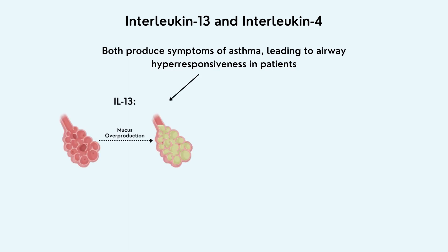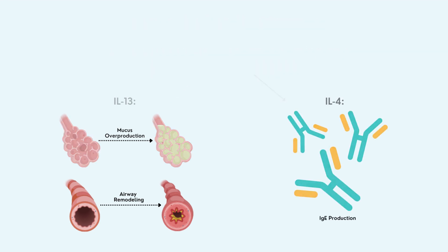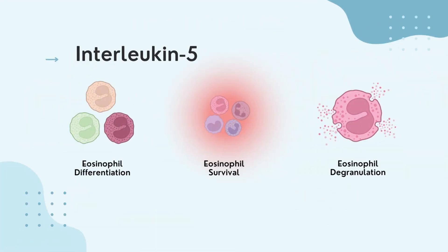For example, interleukin-13 is responsible for mucus overproduction and airway remodeling, while interleukin-4 is responsible for stimulating IgE production. Interleukin-5, another type of cytokine, is responsible for the differentiation, survival, and degranulation of eosinophils.